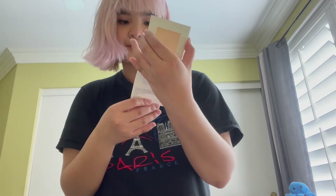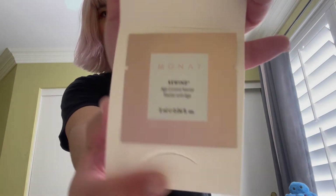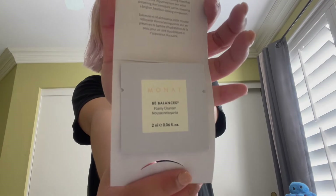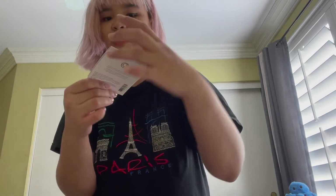We have a Monad Rewind Age Control Nectar — let's open it and see. It's also a sampler. We have a Monad Be Balance Foamy Cleanser, also a sampler for me to try. I'm so excited to try these products! And we also have another Foamy Cleanser sampler.